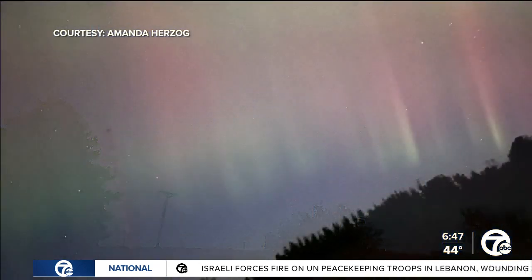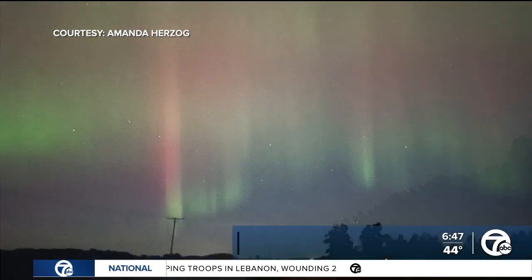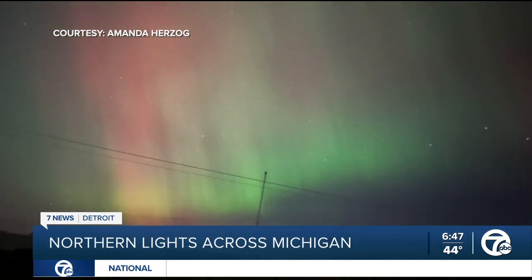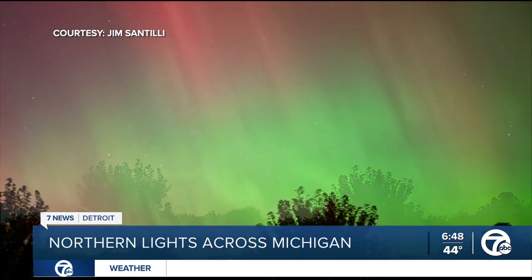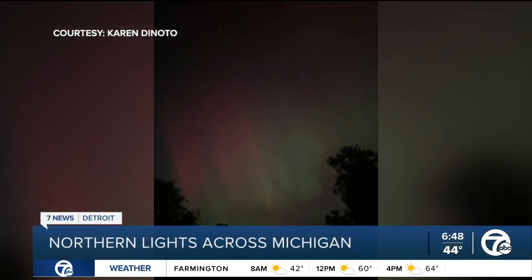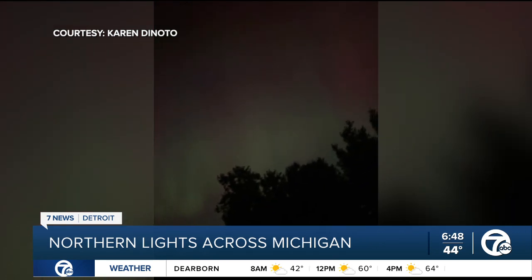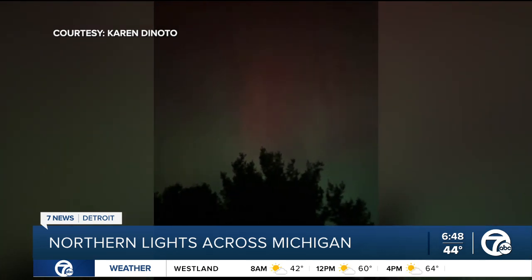Well, new overnight — so many of you have been sending us your pictures of the northern lights. Take a look at these images. This one is from Amanda in Crosswell. Jim and Bruce Township sent us this stunning view, and you can see all the blues and reds there. Karen in Hyland sent us this amazing video, and we want you to keep those images coming. You can upload them on our WXYZ Facebook page, or email them to us at news@WXYZ.com.